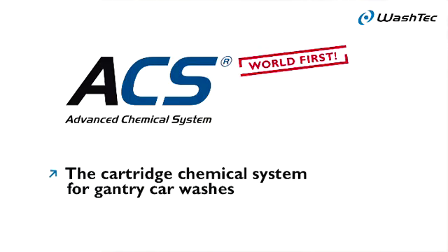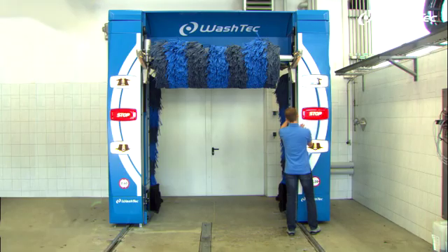ACS, Advanced Chemical System — the first cartridge chemical system for gantry car washings.